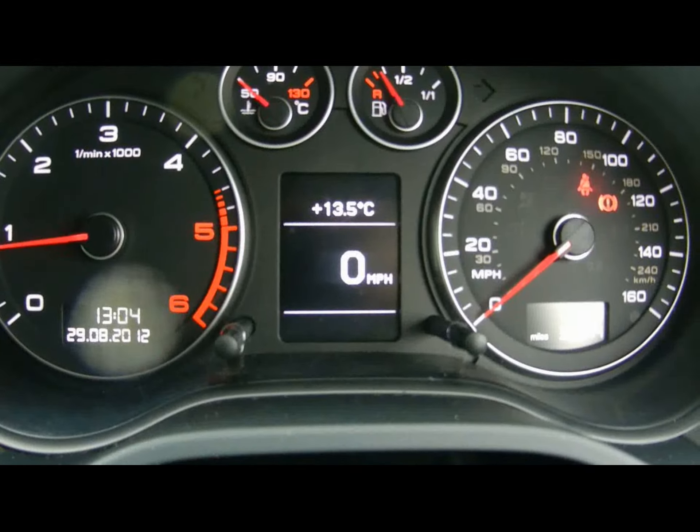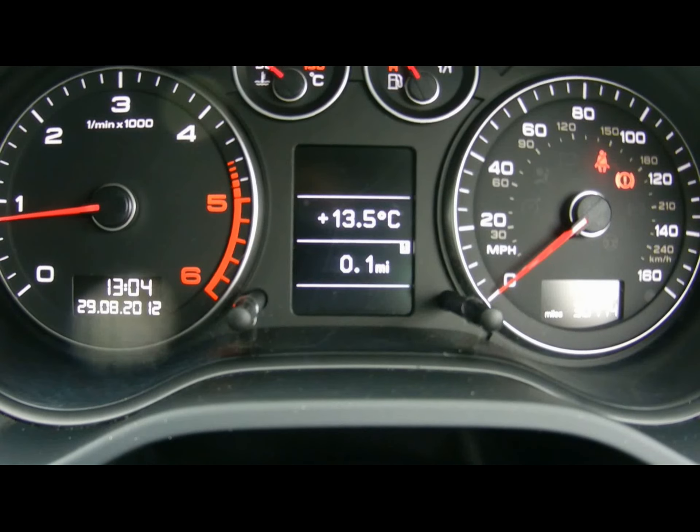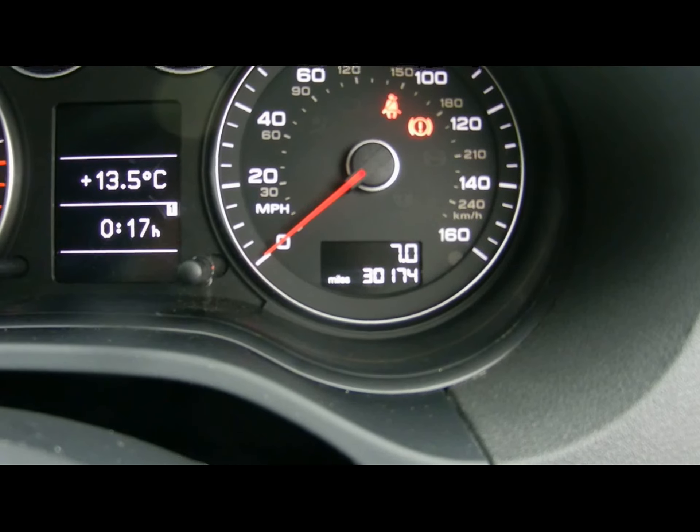There's the on-board computer — the big display there in the middle — and that shows you distance to empty, instant and average fuel consumption, and average speed. The car's covered just over 30,000 miles.